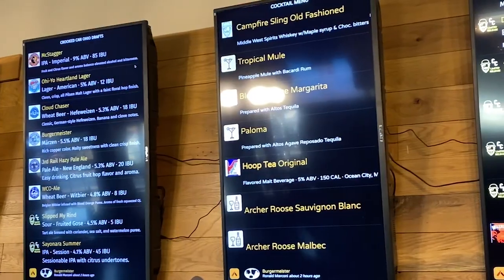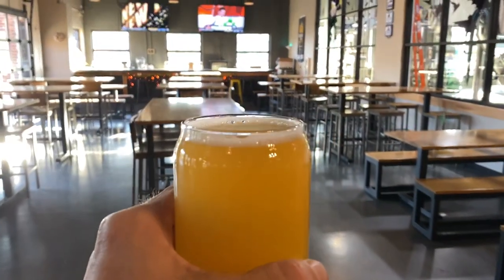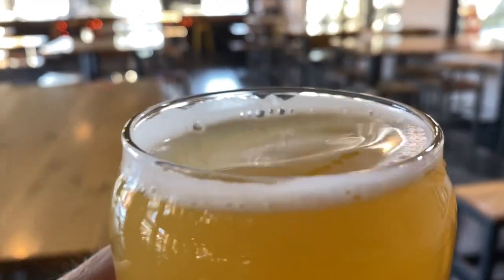Third Rail — hazy pale ale, 5.3%. Down the hatch. Citrus, citrus and kind of light. Light finish. A little orangey at the finish, but super orangey up front. That's a New England style hazy. See the haze? Not bad.